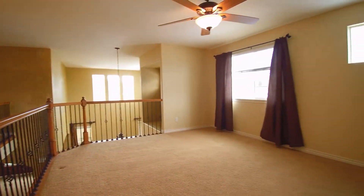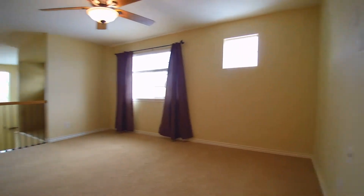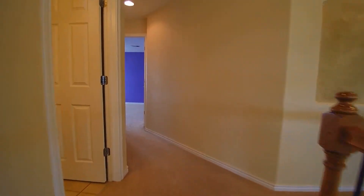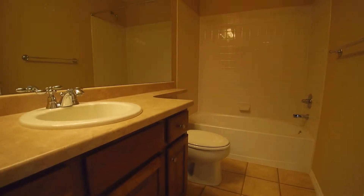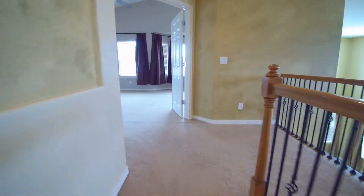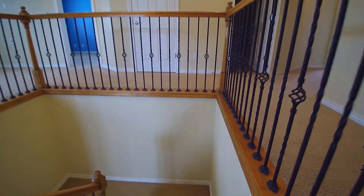This is the loft — a good-size loft with ceiling fans pretty much everywhere. This house also has air conditioning, but the ceiling fans are certainly nice for cooling. You also have another full bath here, which is basically off the hallway.